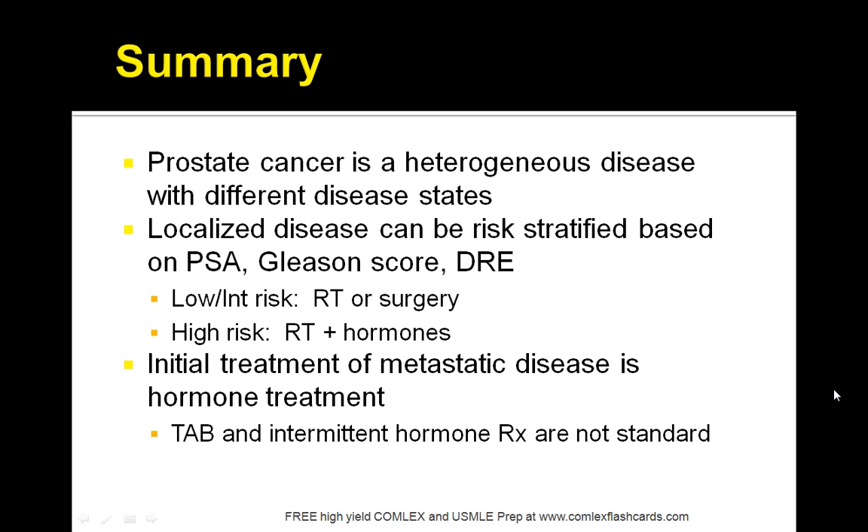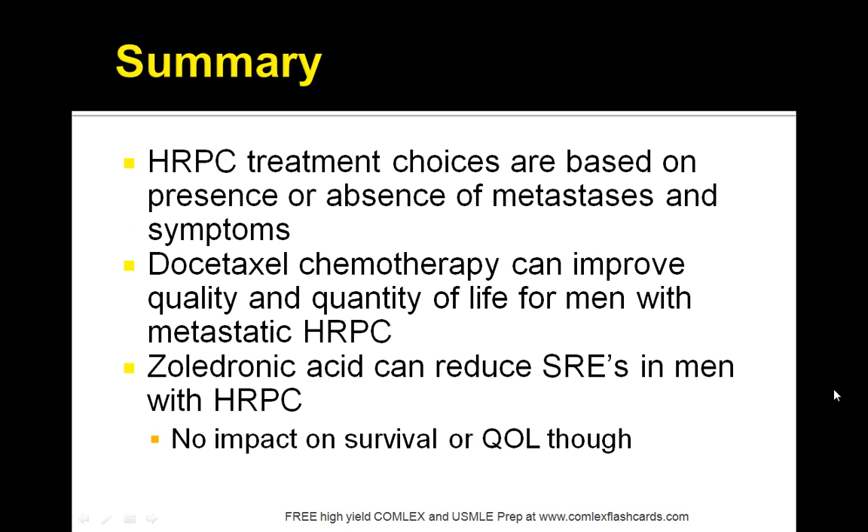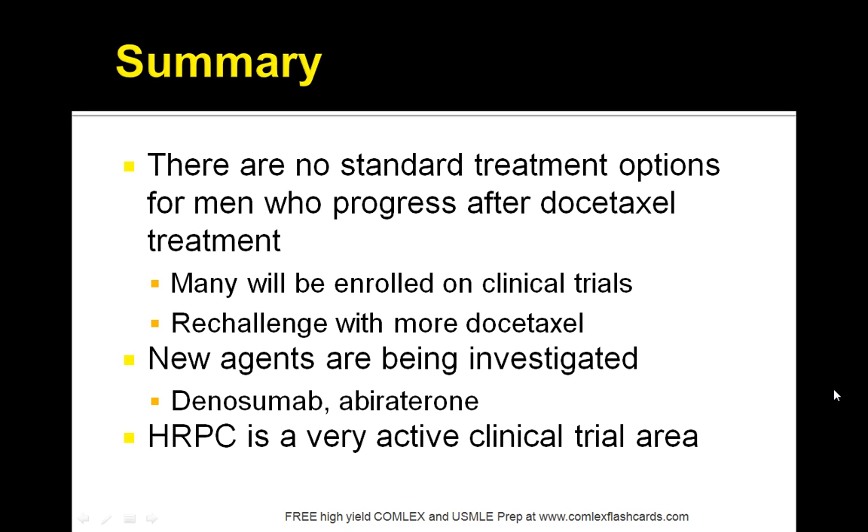In summary, prostate cancer is a heterogeneous disease with different disease states. Localized disease can be risk stratified based on PSA, Gleason score, and digital rectal exam. For low-risk patients, use radiation therapy or surgery. For high-risk patients, use hormones and radiation therapy. Initial treatment of metastatic disease is hormone therapy — that is key. For hormone refractory prostate cancer, choices are based on the presence or absence of metastasis and symptoms. If there are focal symptoms, go with radiation. Docetaxel chemotherapy can improve quality and quantity of life in men with HRPC. Zoledronic acid can reduce SREs in men with HRPC but has no impact on survival or quality of life. There are no standard treatment options for men who progress after docetaxel, and newer therapies are still being researched.